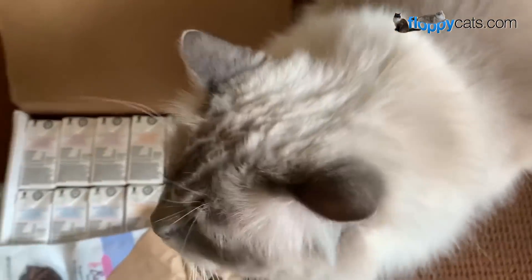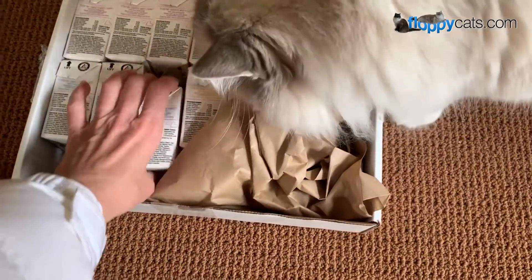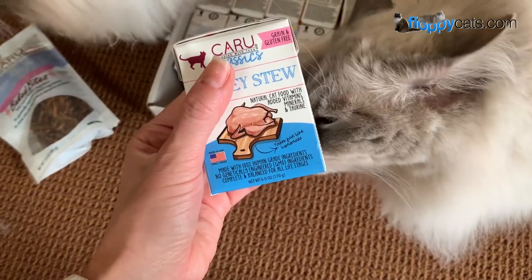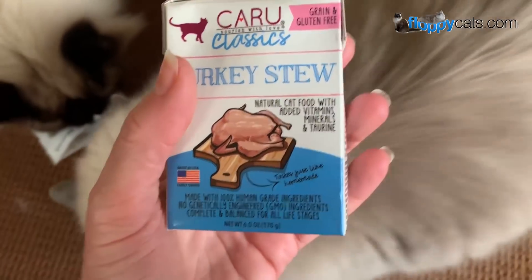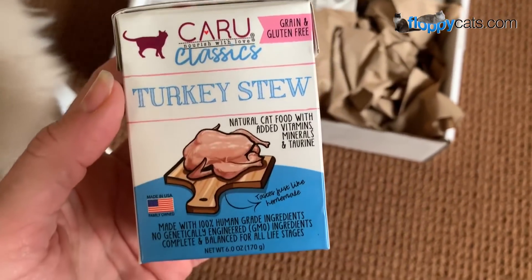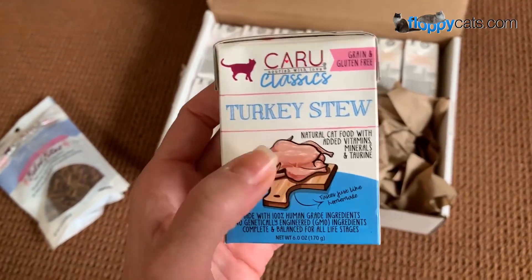She just started giving it to her kitties and said they are really liking it — it's very palatable, made of good ingredients, and it comes in these little containers, like chicken stock containers. The turkey stew only has turkey ingredients, which is really important for my sister's cat Addy, who isn't supposed to eat what Chinese medicine considers warm meats like chicken. Turkey is a cold meat, so that works.